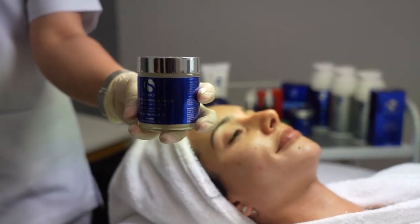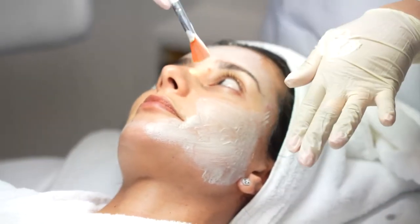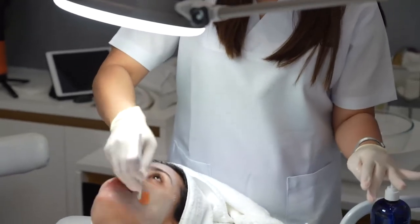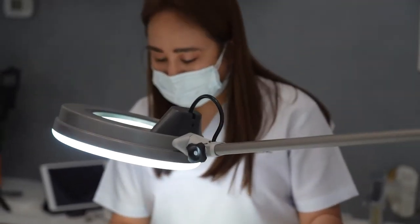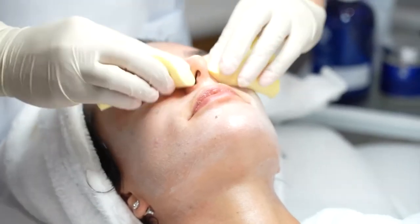The Intensive Resurfacing Mask is designed to exfoliate and resurface the skin without excessive surgical peeling. This mask smooths and softens the skin to reduce the appearance of fine lines and wrinkles, and is an integral component of the Fire and Ice facial protocol.